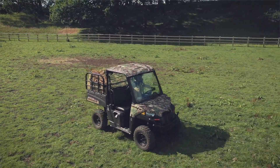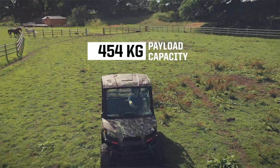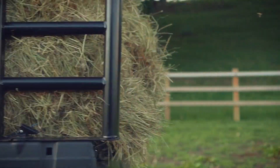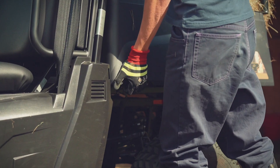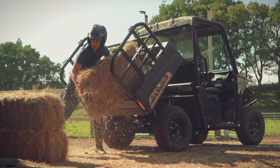Built for the job at hand, the Ranger EV boasts an impressive 454kg payload capacity and is ready to fit with optional lock and ride accessories, further boosting hauling capacity and ability. A quick and easy tilt function to the payload is operated by a one-click lever, making offloading easier.